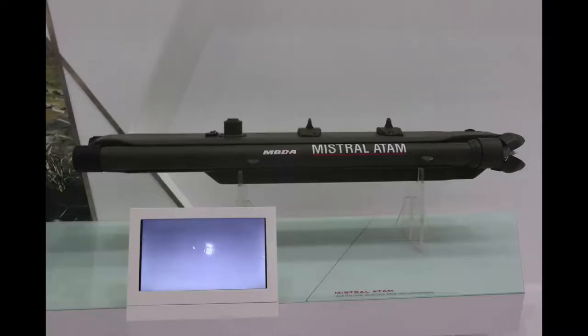Another system we are exhibiting at AeroIndia is the Mistral system. Mistral is a short-range air defence system and it's been selected by the Indian Air Force to protect their helicopters. On the ATOM system, which carries two Mistral missiles per launcher, a helicopter can carry four Mistral missiles to provide the ability to engage other aircraft, helicopters, or cruise jets.